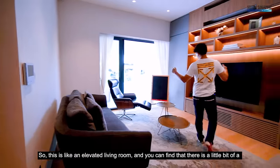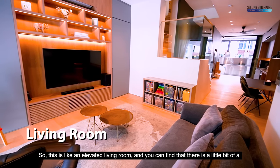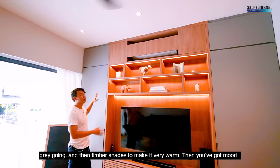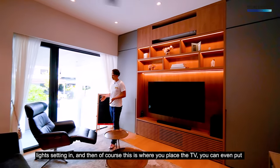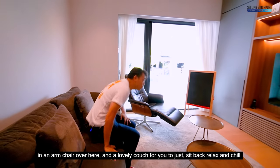This is an elevated living room with a Japanese-Scandinavian — Japandi — theme. You've got lovely gray tones and timber shades to keep it warm, with mood lighting set in. This is where you place the TV; you can put in an armchair and a lovely couch to sit back, relax, and chill with the family.